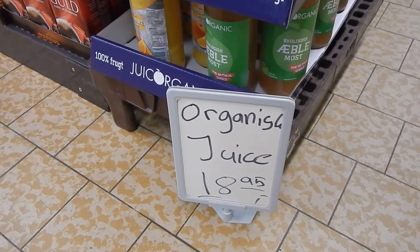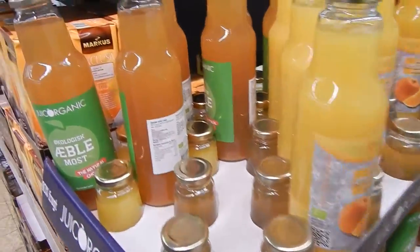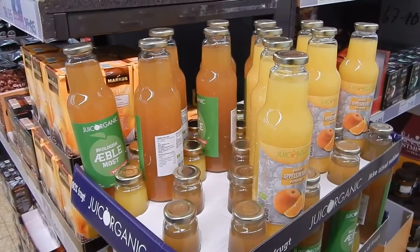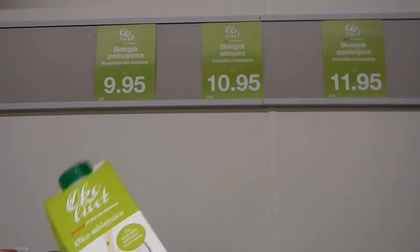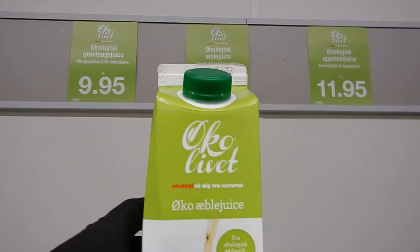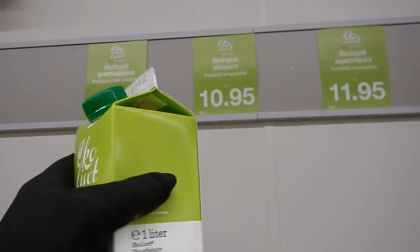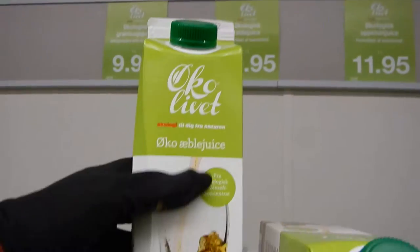We have some organic juice for 19 Danish crowns. I like the apple juice, but the orange juice is pretty strange, so I'll skip that today. If you like organic juice or apple juice, you can get this one liter for 11 Danish crowns. So that's pretty good.